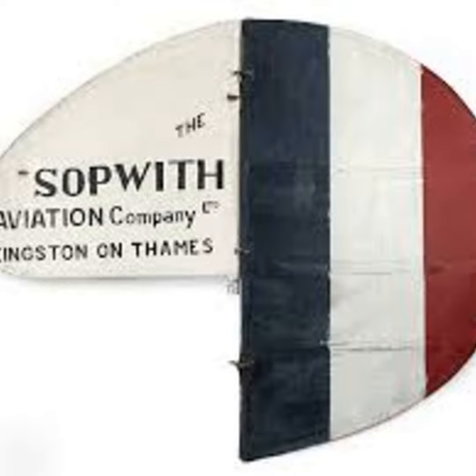In June 1912, Thomas Sopwith set up his own aviation company at Brooklands. He built his first aircraft, the Sopwith Three Seater. When it was sold to the Admiralty and the Royal Flying Corps in around December the same year, he moved the company to a disused ice rink in nearby Kingston-upon-Thames. Brooklands was kept on for test flying.